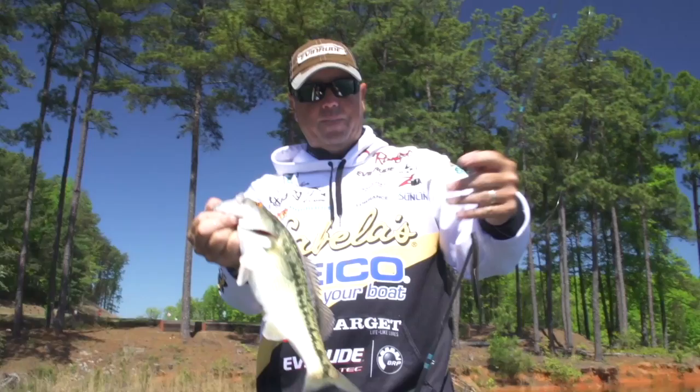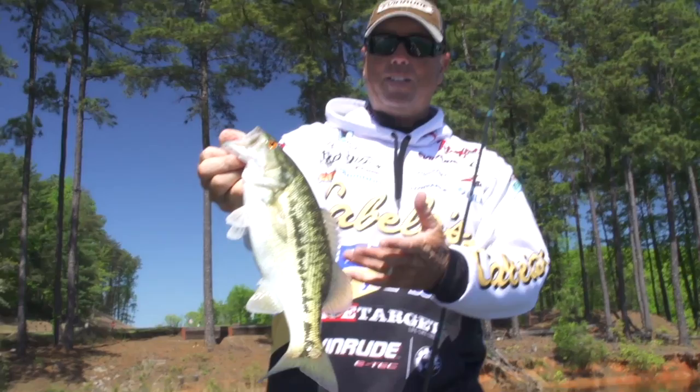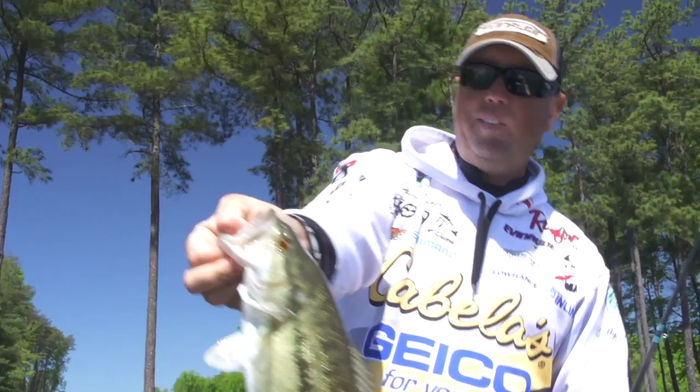That weightless worm sinking down around that bed — boy, they just can't stand it. This one actually stole the first worm, and I threw back in there and caught him on the second try. Pretty cool. Nothing like spotted bass this time of year when they're bedding. Spots are so much fun to catch anyway, and when they're spawning like that, they're even more aggressive. You can see he even got red eyes, he's so mad.